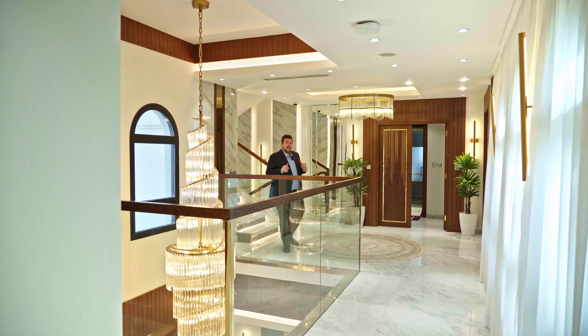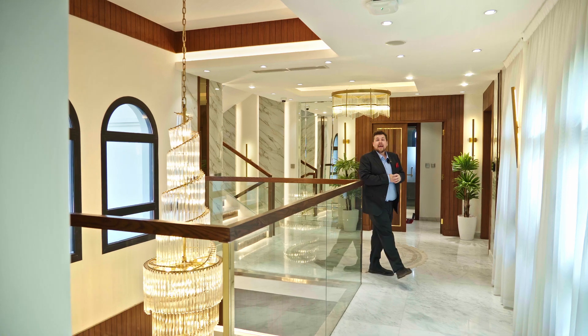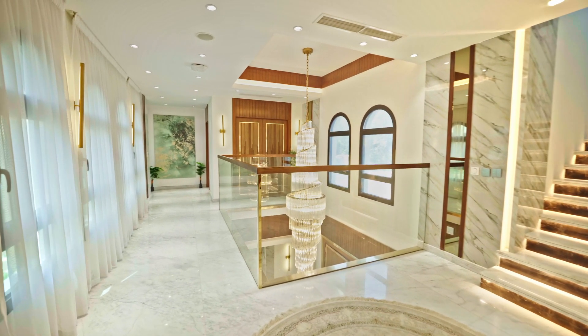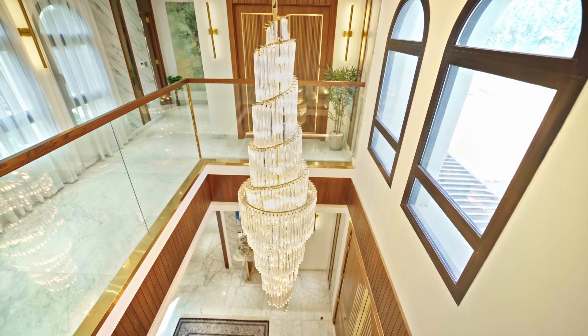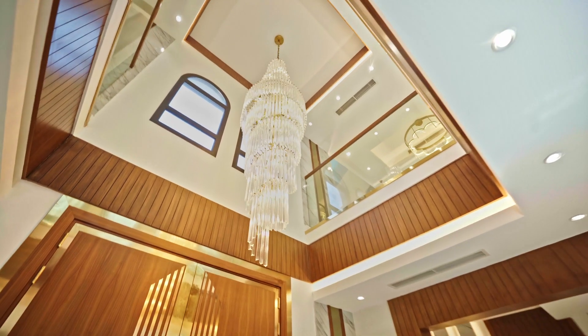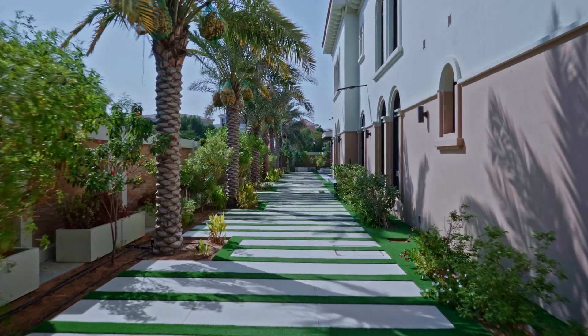Everything that you see here comes along with the price tag, as this unit is fully furnished. The finishing inside this property is simply stunning — like this chandelier that hangs just next to us, which you can actually see from the entrance down below.